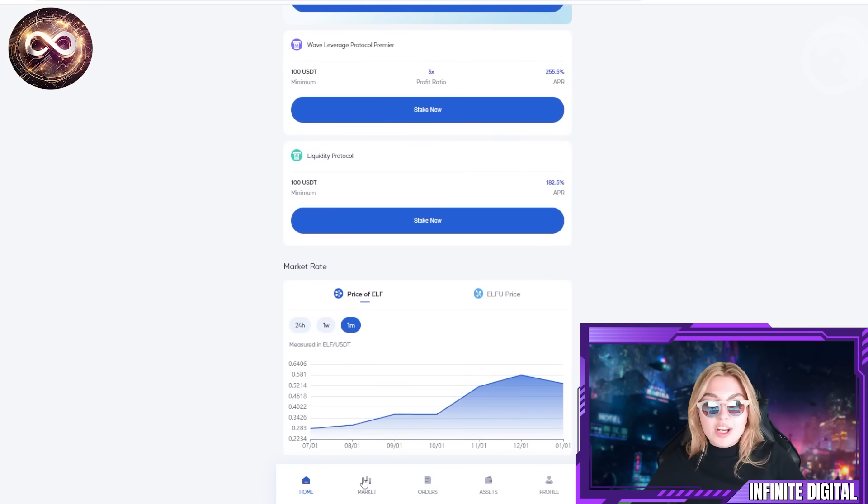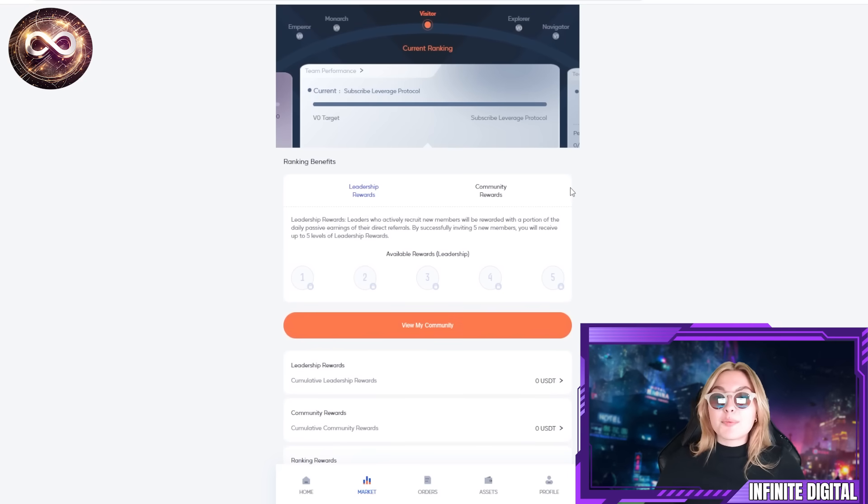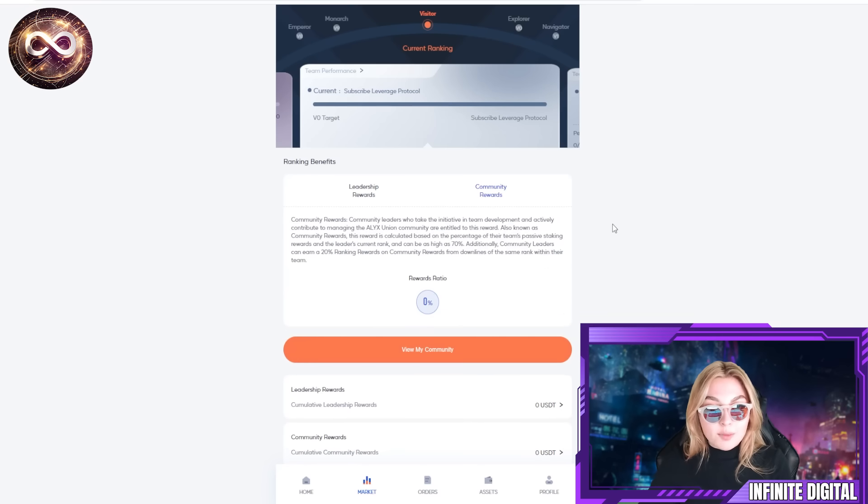When you go to the market section there are ranking benefits and rewards. One of my favorite parts is the leadership rewards: leaders who actively recruit new members are rewarded with a portion of the daily passive earnings of their direct referrals. By successfully inviting five new members you will receive up to five levels of leadership rewards, which is absolutely brilliant.